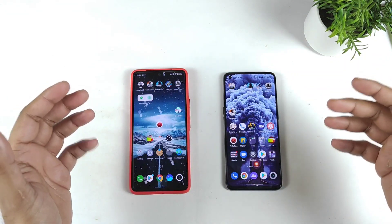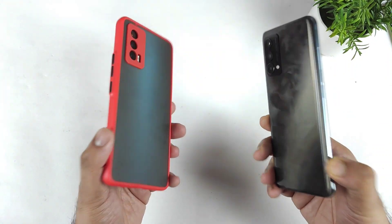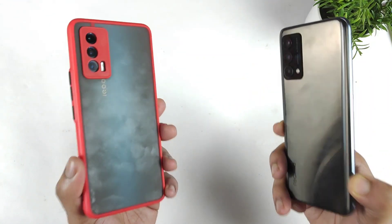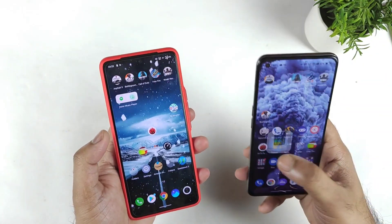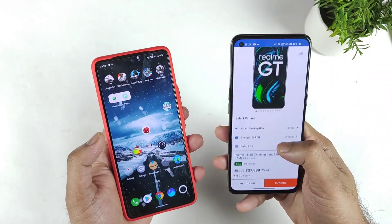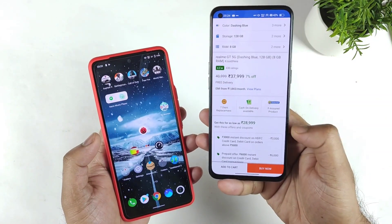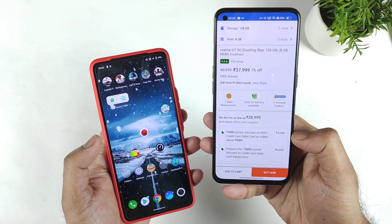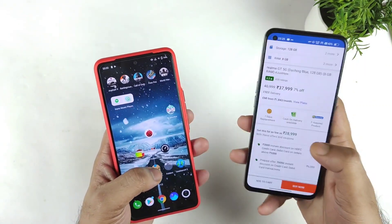Hi friends, welcome back to my channel Cytecquery. In this video I'm going to compare the iQOO 7 device versus Realme GT — which phone is really the best option to buy right now. The main reason I'm uploading this video is because the Realme GT has got very good interest on Flipkart for about 29,000 rupees. Right now there is a huge discount going on — 9,000 rupees instant discount you can actually get on the Realme GT.